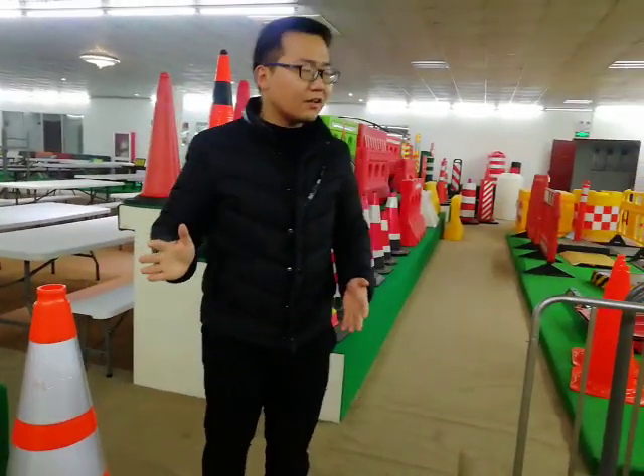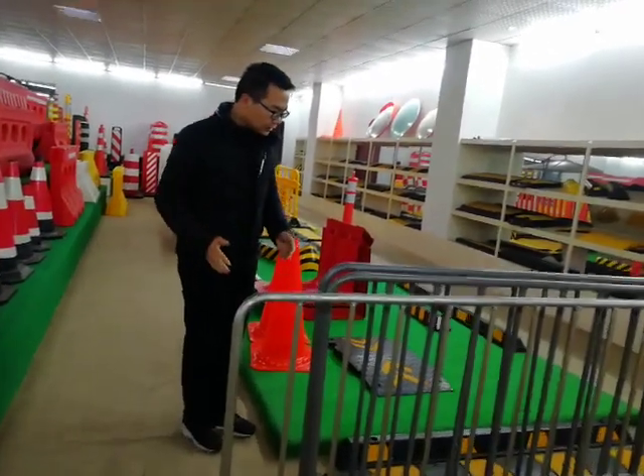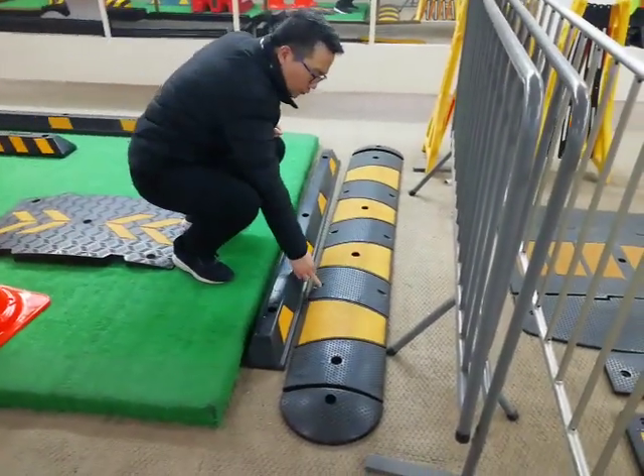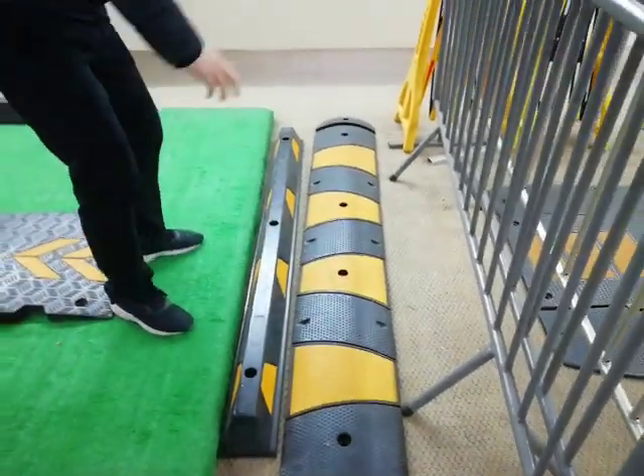Besides those cones, we also sell a lot of speed humps. Six foot in length, as you can see. And we have six white reflective eyes here to make it more visible.